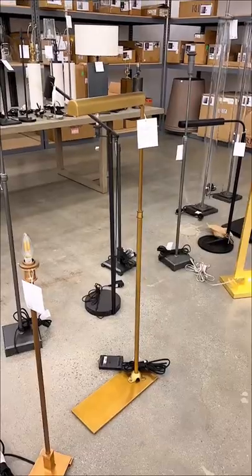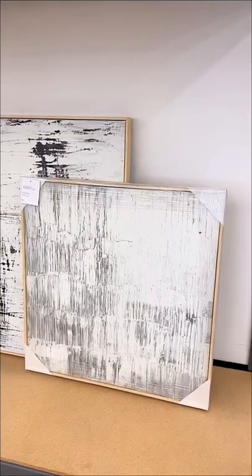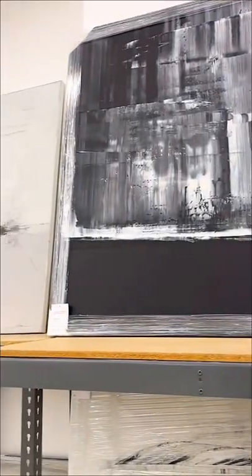They have a lot of discounted lighting options like lamps and chandeliers. And if you're looking for Restoration Hardware wall art, they have so many great options for half off.